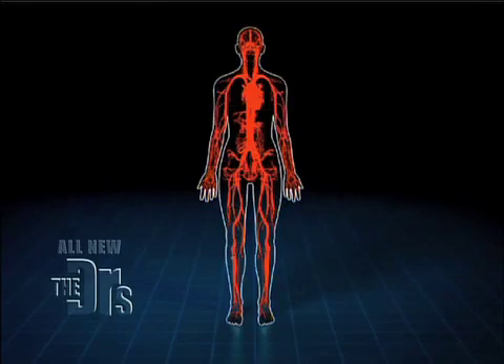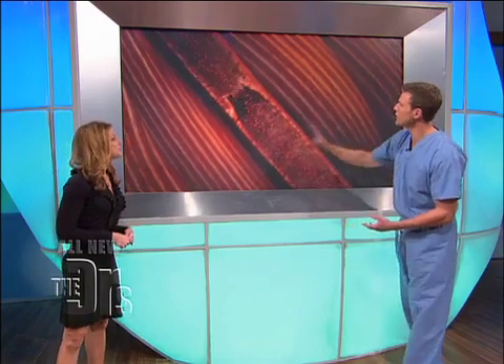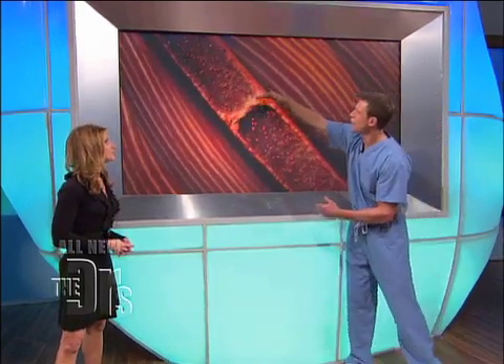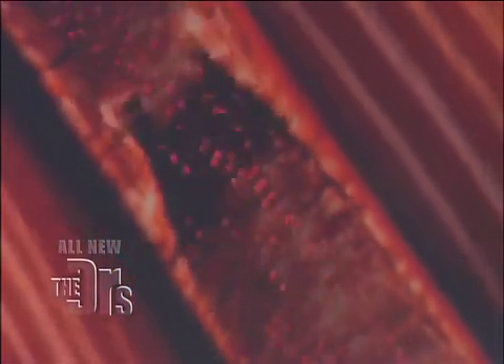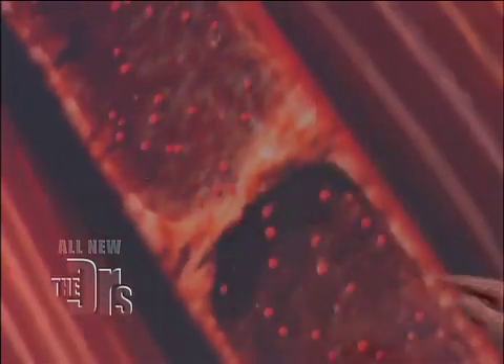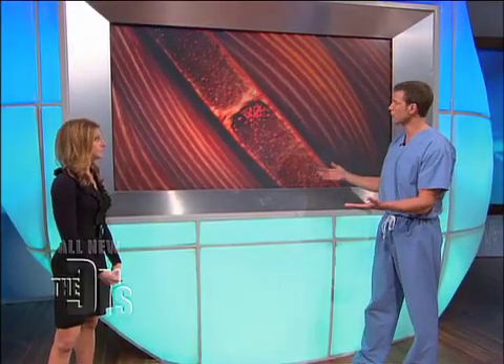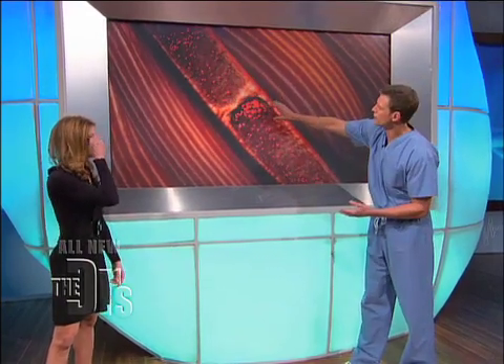What happens is — we're going to move into the circulatory system. Pretend this is a deep vein in your leg. This is a valve. Normally, every time you contract your calf muscles and other lower leg muscles, that blood travels back towards your heart. But in some people — much like yourself, certainly those at risk — blood clots can form.